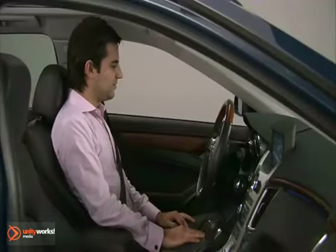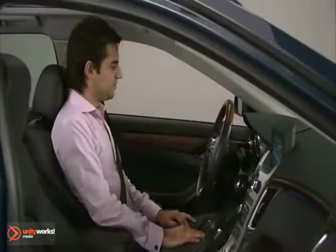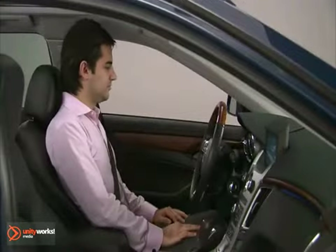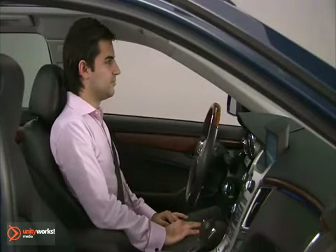To recall the memory positions, the vehicle must be in park. Press and release one or two. A single beep will sound. The seat, outside mirrors, and steering column, if equipped, will move to the positions previously stored for the identified driver.